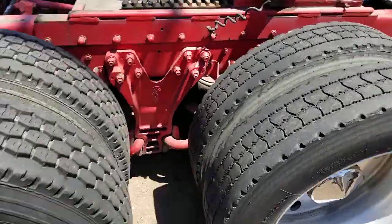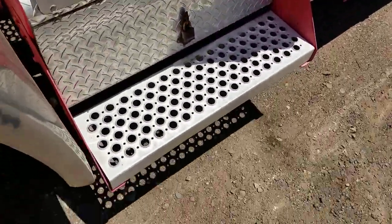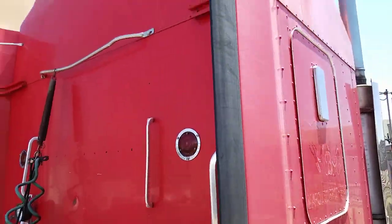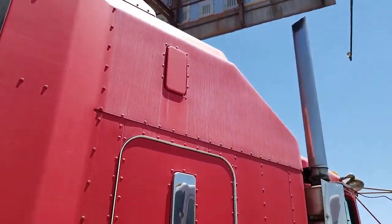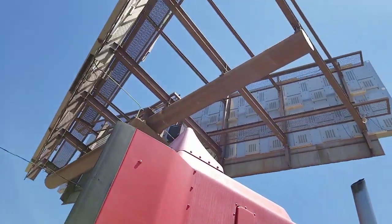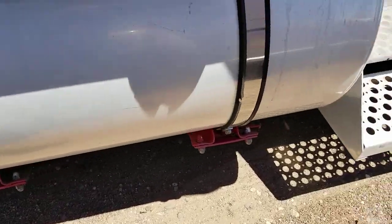There's a look at your other passenger side drives. Look at the steps walking up to the catwalk — the catwalk's in good shape. Another view at the back of the sleeper. The passenger side of the sleeper's in good shape. That tank will polish up pretty nice, I imagine.